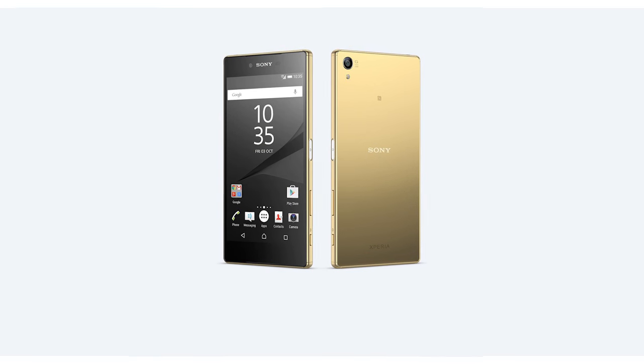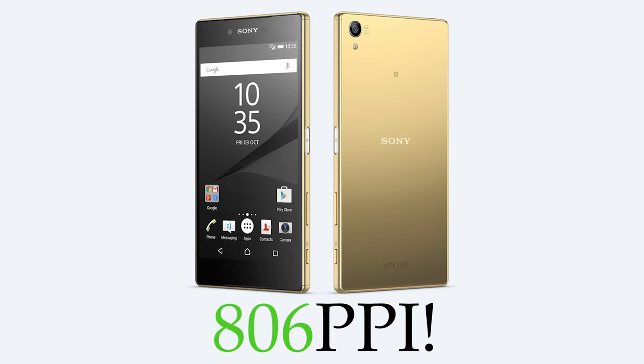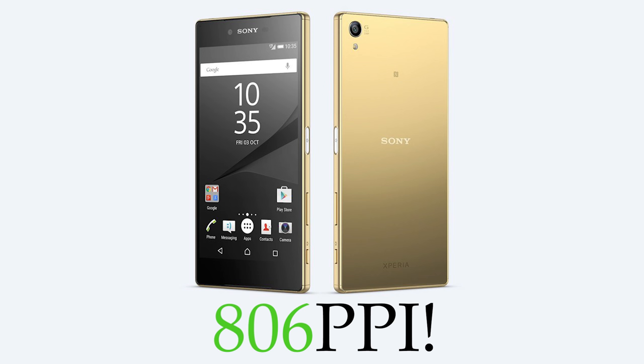The Retina display was released to rave reviews — people called it an outrageous resolution and stunning — and of course this was enough to put Apple's competitors on the offensive. All hell broke loose basically, and there was an arms war to see who could get the highest resolution display. That's culminated in this new Sony phone having 806 PPI, or in terms of resolution, as many pixels as an expensive TV.